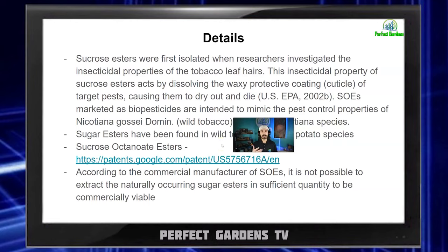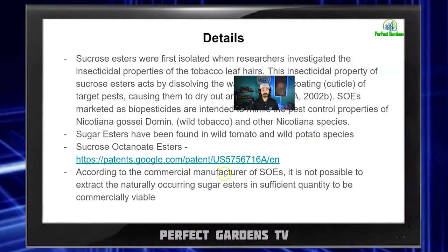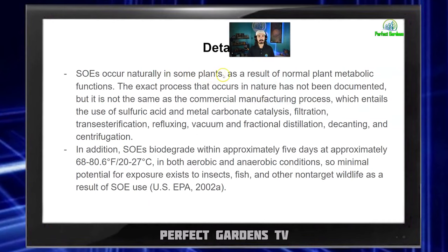This is interesting because we're always talking about microbiology and the different types of microbiology in our environment constantly evolving as plants grow. So could our plants actually create their own SEOs if grown in nature? According to commercial manufacturers of SEO, it is not possible to extract the naturally occurring sugar esters in sufficient quantities to be commercially viable. For producing SEOs, there's actually a patent — you can look it up by typing in US 5756716A. SEOs occur naturally in some plants as a result of normal plant metabolism, but the commercial manufacturing process involves sulfuric acid and metal carbonate catalysts, filtration, transesterification, refluxing, vacuum and fractional distillation, decanting, and centrifugation.